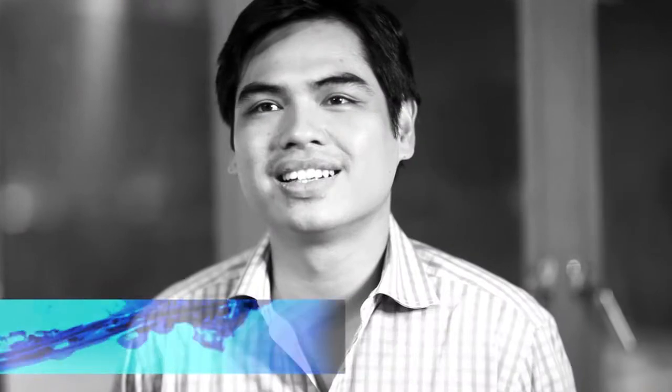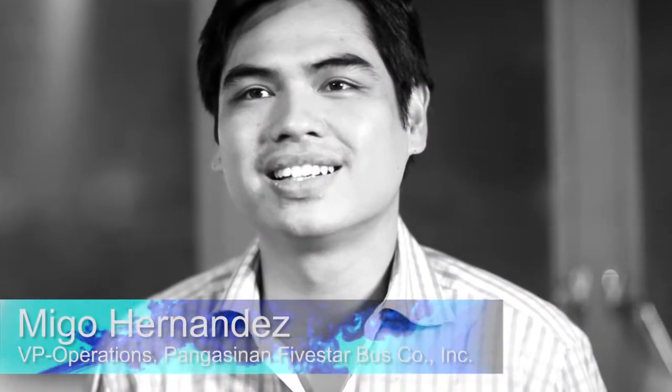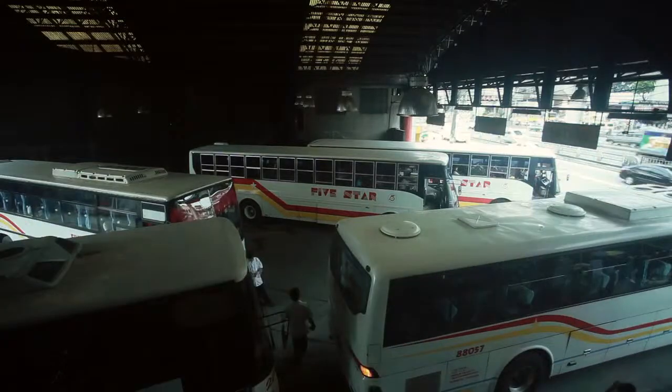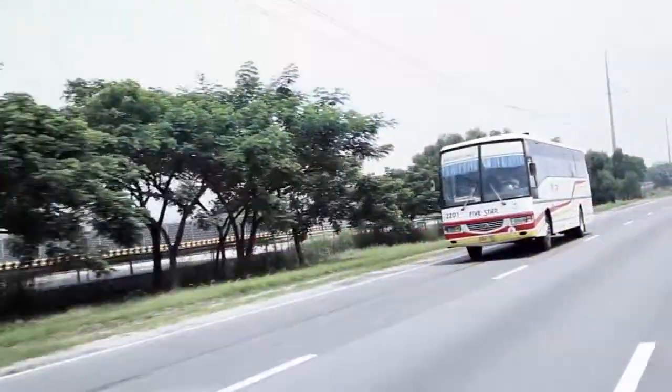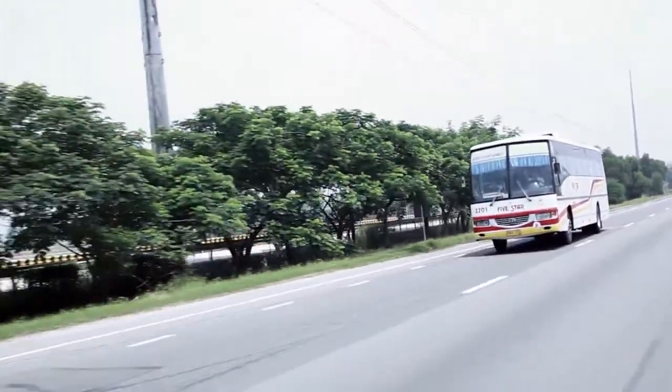Hi, I'm Migo Hernandez, Vice President for Operations for Pangasinan 5 Star. Our company is one of the leading bus companies in the Philippines, and we operate over 400 buses, a number of which have more than 1.6 million kilometers on them using Delo 400.